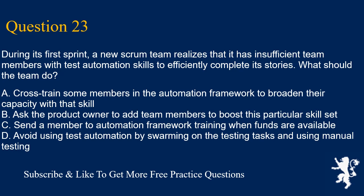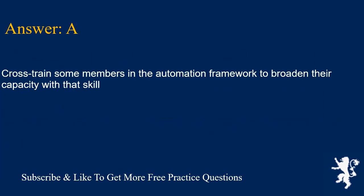Question 23. During its first sprint, a new scrum team realizes that it has insufficient team members with test automation skills to efficiently complete its stories. What should the team do? A. Cross-train some members in the automation framework to broaden their capacity with that skill. B. Ask the product owner to add team members to boost this particular skill set. C. Send a member to automation framework training when funds are available. D. Avoid using test automation by swarming on the testing tasks and using manual testing. Answer is A. Cross-train some members in the automation framework to broaden their capacity with that skill.